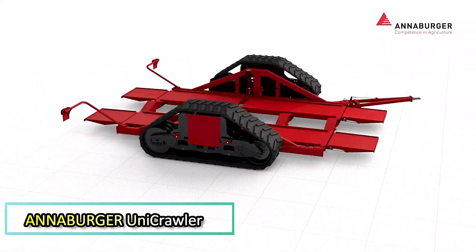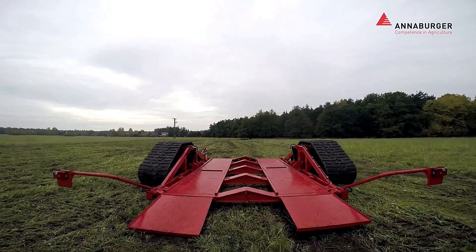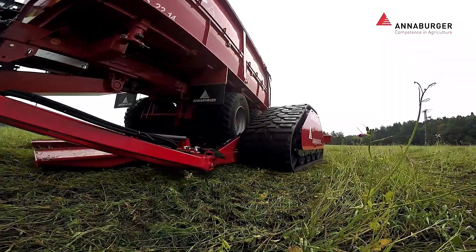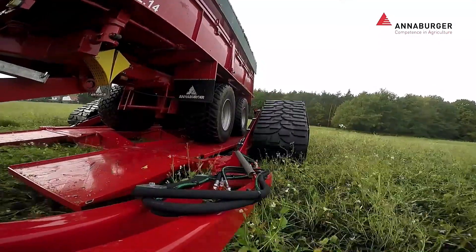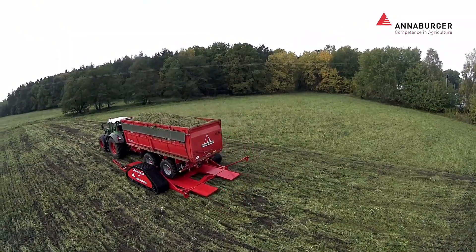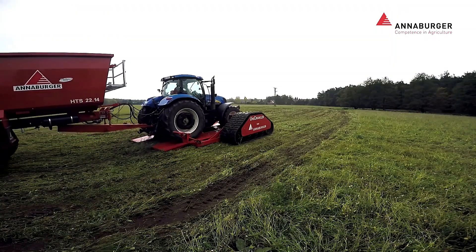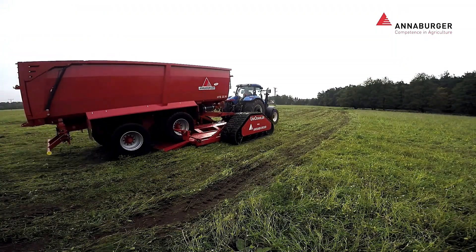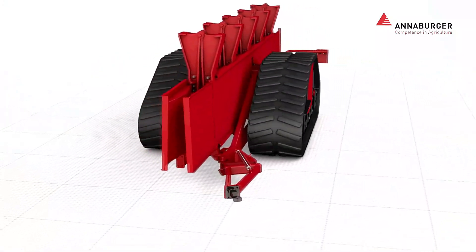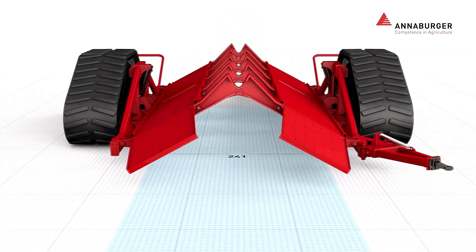Anaburger Unicrawler. The Anaburger Unicrawler is a game-changer for farmers looking to prevent crop damage and avoid getting stuck on difficult terrain. This tracked platform reduces ground pressure, boosting off-road performance. When not in use, it folds neatly to fit into most garages or sheds, making it highly practical. The Unicrawler's soft, rubberized tracks protect the soil, ensuring better conditions for future harvests. With its patented design, Anaburger is actively promoting this innovation to help farmers achieve more efficient and eco-friendly farming practices.